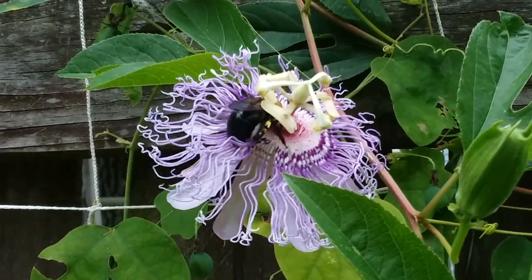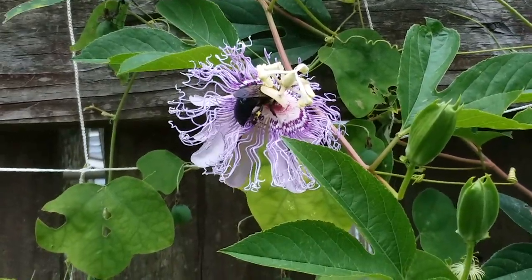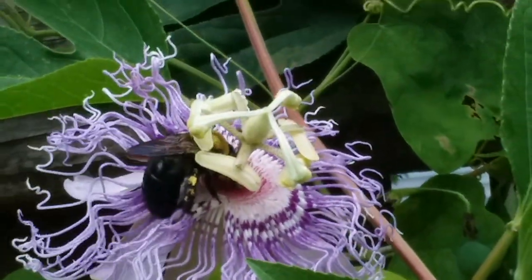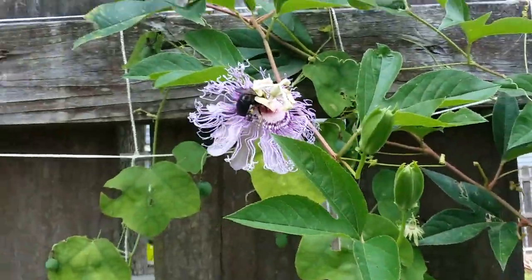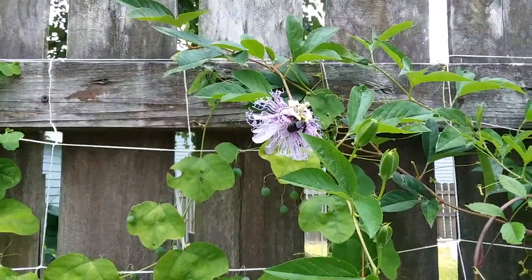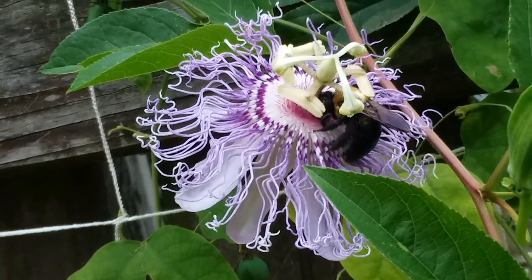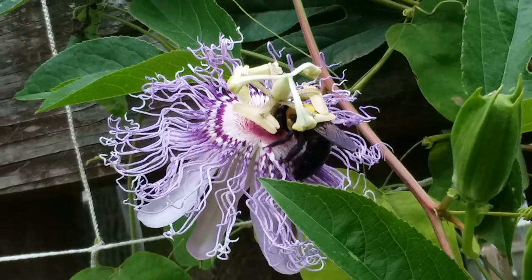These rear-view mirror looking things have the pollen, and then there's a skinnier thing sticking down — you might not be able to see it — where the pollen has to get to. So the bee goes from flower to flower collecting pollen on its back and then rubbing it onto the — I don't know what they're actually called in plants — the ovaries.